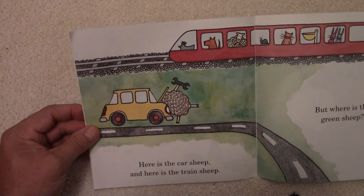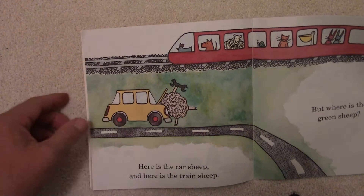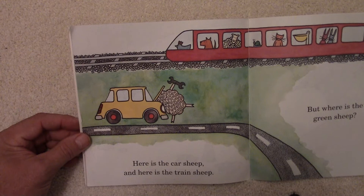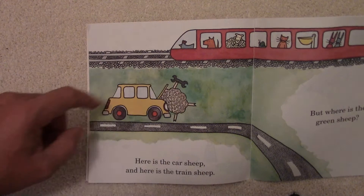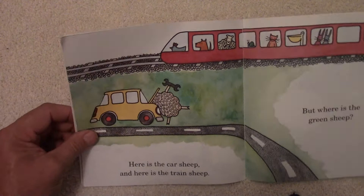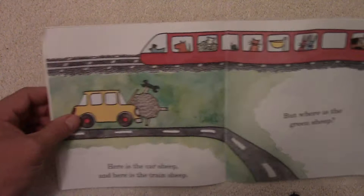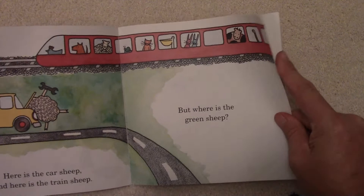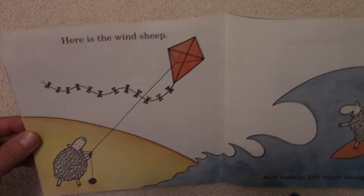Here is the Car Sheep and here is the Train Sheep. There's the Car Sheep — he's working on this car right there, a nice yellow car, and he's got a wrench. He's probably broken down on the side of the road; maybe a hose broke and he's going to have to fix that. And here is the Train Sheep — the train is going by, watching him in his broken down car. There's a chicken at the front, a dog, a sheep, a snail, a cat, and a few other animals. But where is the Green Sheep? A lot of other animals, but no Green Sheep.